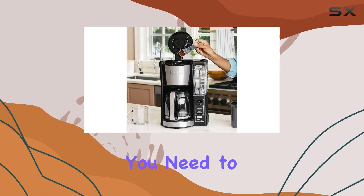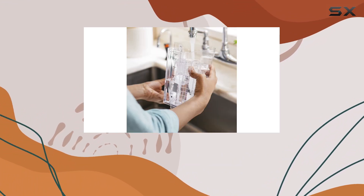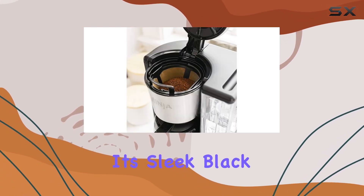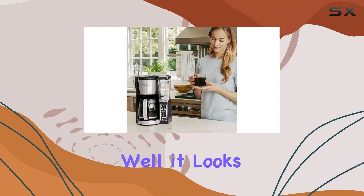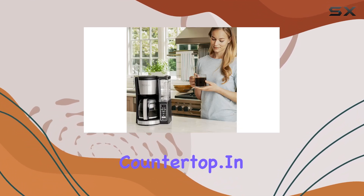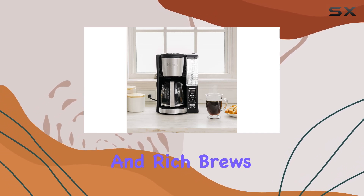The package includes everything you need to get started: a 12-cup glass carafe, Ninja integrated scoop, removable water reservoir, and a permanent filter. With its sleek black and stainless steel design, this coffee maker doesn't just perform well — it looks good on the countertop too.